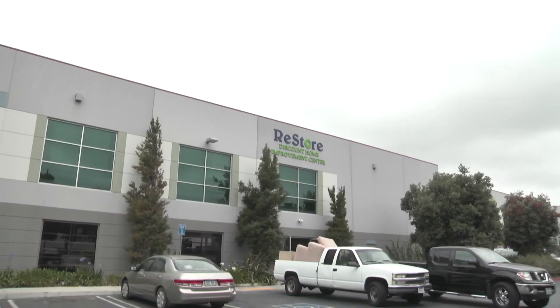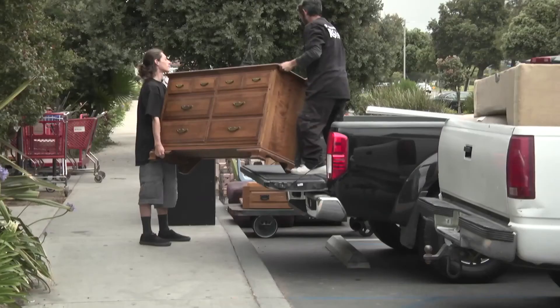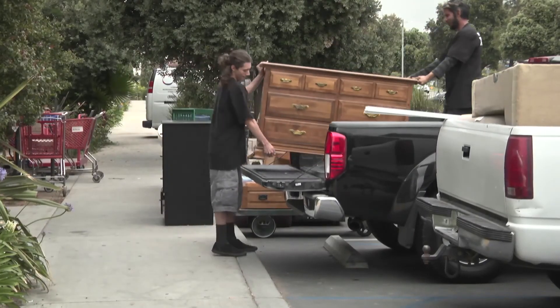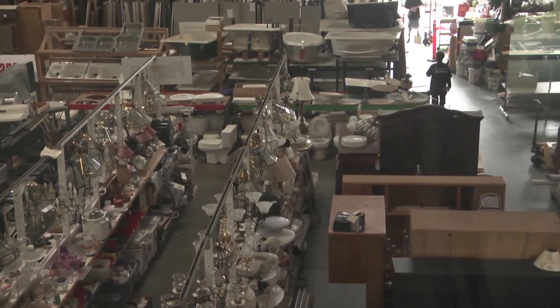One of the great ways that we can work with the ReStore is to encourage contractors to use the ReStore. So instead of demoing those bathrooms with all the cabinets and the countertops and the mirrors and everything, why not salvage it and take it to the ReStore where somebody else can take it and put it into another property.